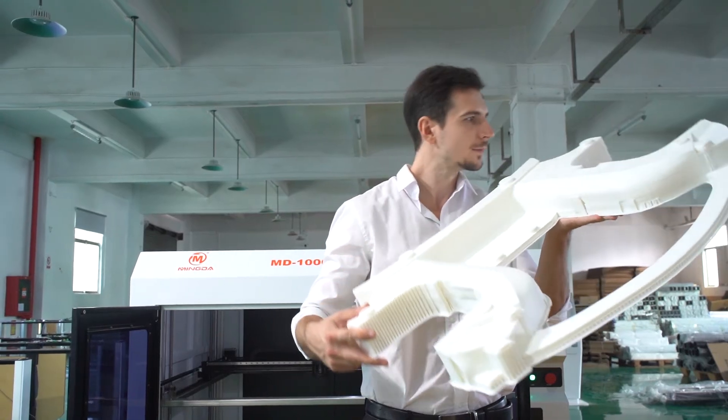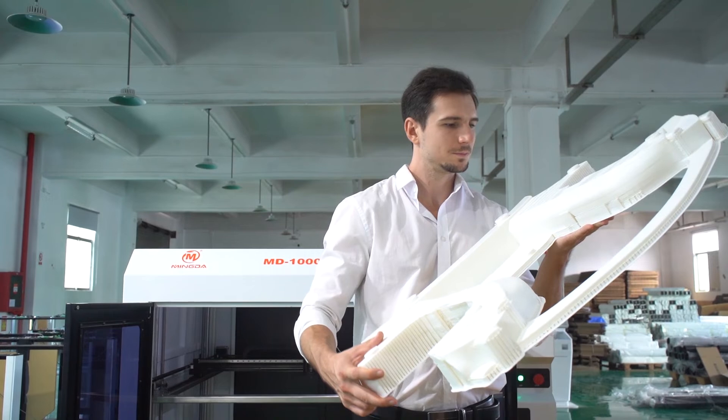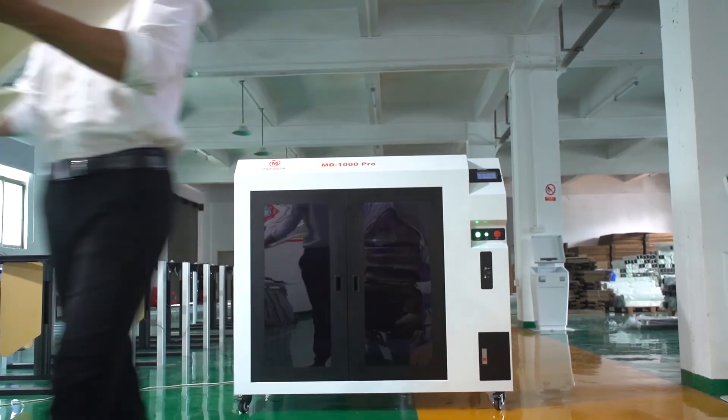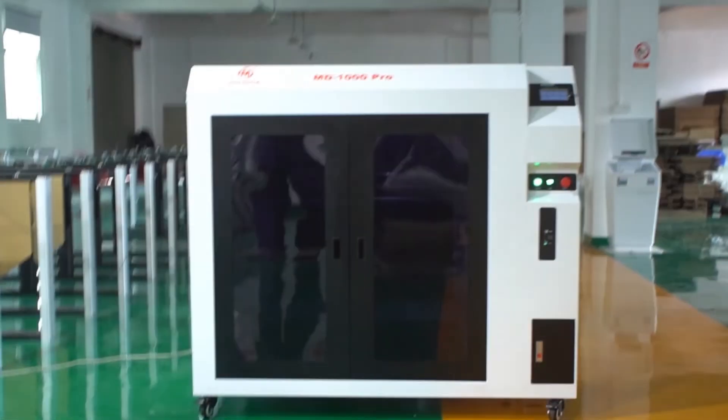Made for large-scale and high-temp 3D prints. Mingda MD-1000 Pro — it is a first choice for the manufacturing industry.